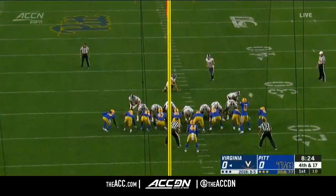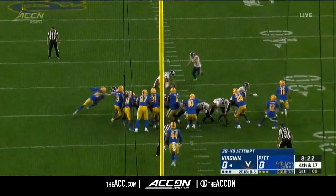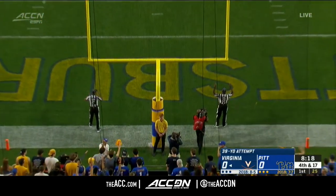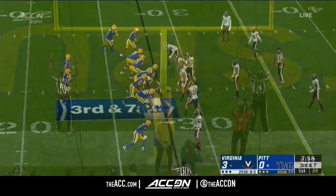You see what happens here — they bring a blitz, you see Reynolds coming up the middle there, really just untouched. A little bit of confusion by that 39-yard try from Brian Delaney, who has to angle it in going away from the open end of the stadium at Heinz Field.